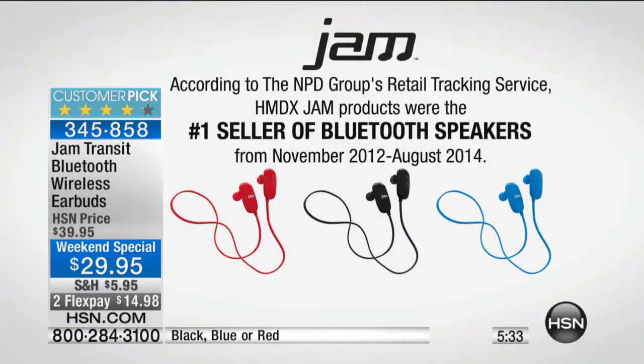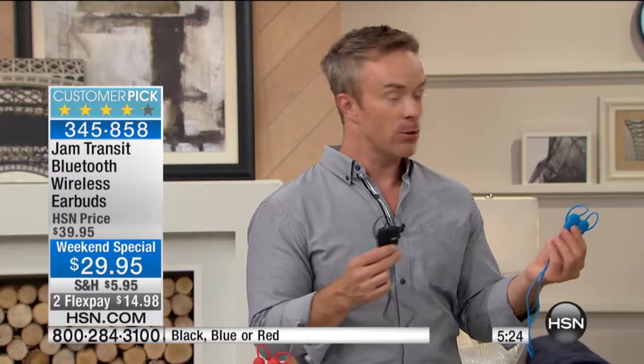Thinking stocking stuffers — look at that number one seller of Bluetooth speakers. That is Jam. That's what you're getting. Think about your granddaughter — this summer she was so into one artist. By Christmas it's going to be someone different, by next summer someone different. But when you give them that tool, they grow with you.